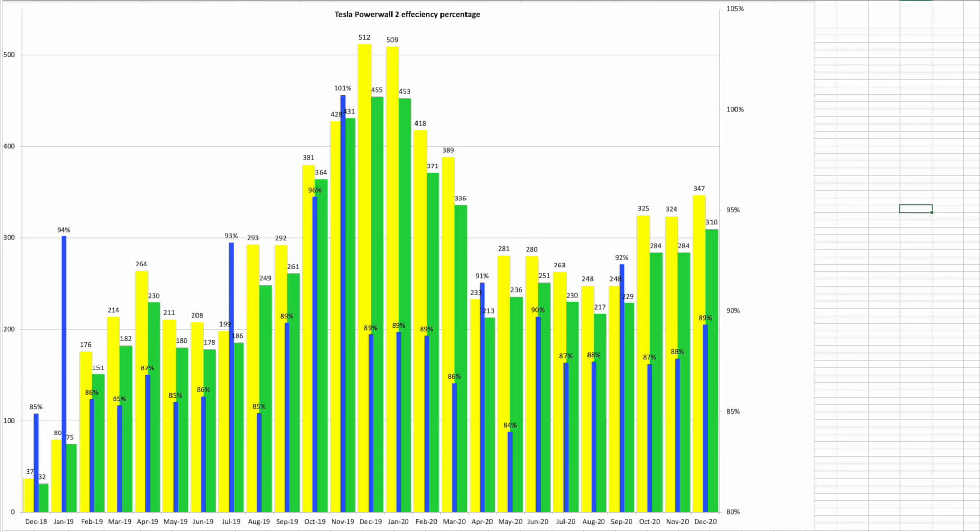A brief look at Powerwall in and out: the Powerwall had an 89% round trip efficiency for the month. We stored 347kWh and it supplied back 310kWh.